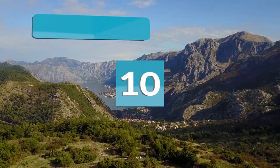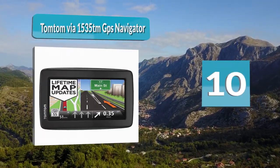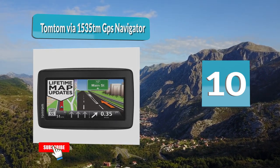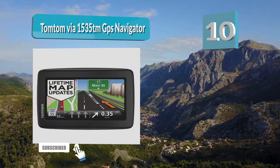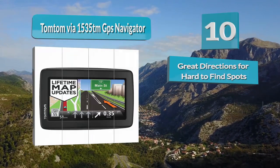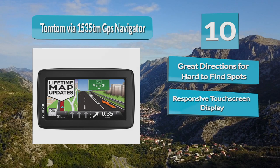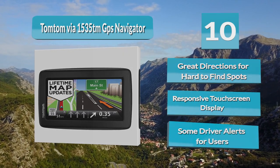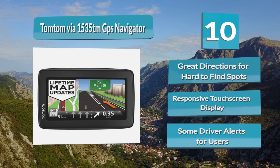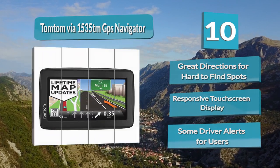Number 10: TomTom VIA 1535TM GPS Navigator. If you are someone who doesn't find traditional maps on GPS systems to serve much of a purpose, you are going to love how the TomTom VIA 1535TM GPS Navigator operates. The VIA 1535TM GPS Navigator presents a realistic view of the road you are accessing.